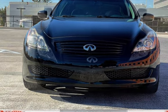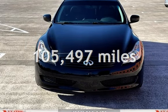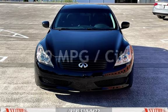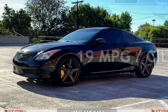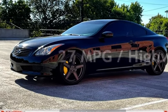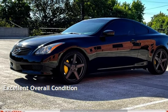This Infiniti has less than 106,000 miles on the odometer. Estimated fuel economy for this vehicle is 19 miles per gallon in the city and 27 miles per gallon on the highway. This vehicle is in excellent overall condition.